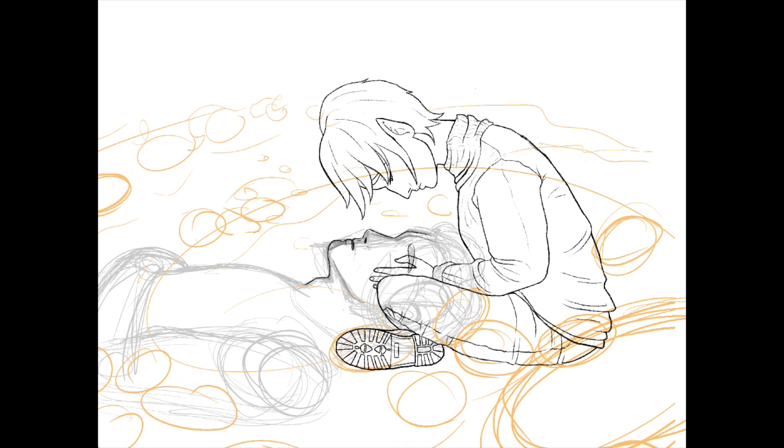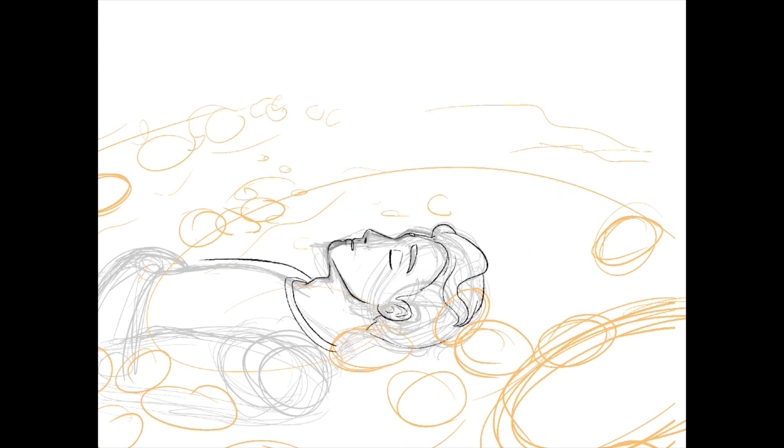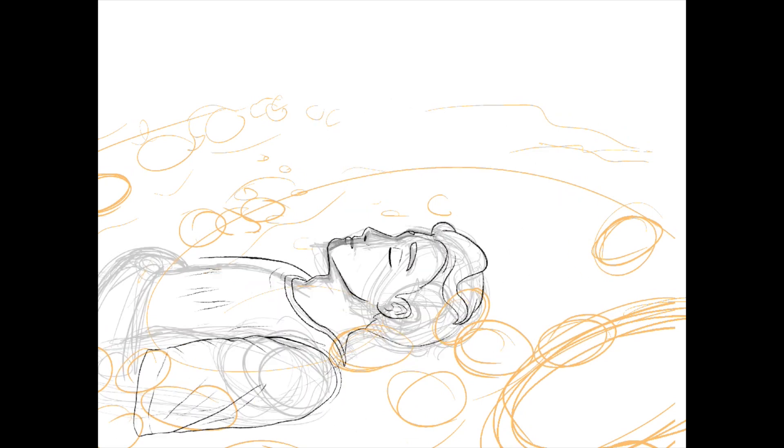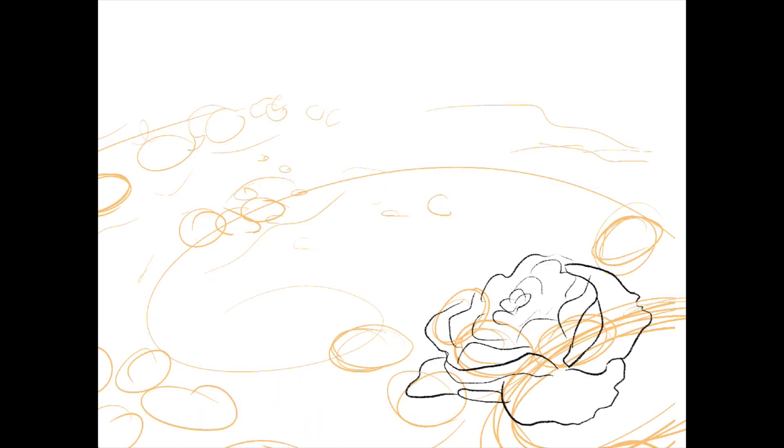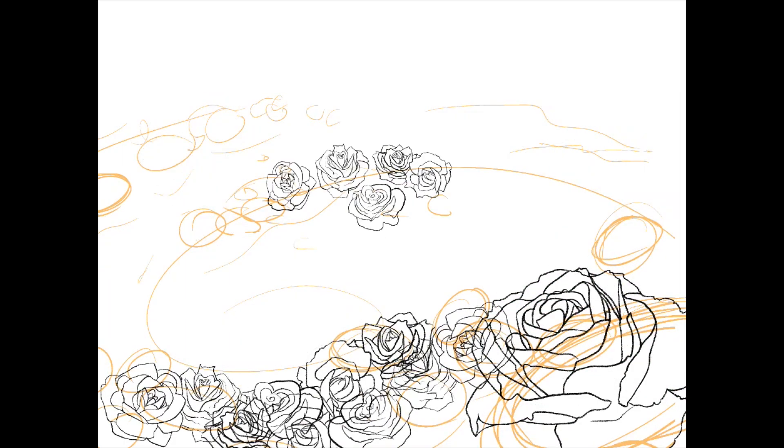And considering that I'm new to Procreate, this piece might even be like 100 times better. As I mentioned before, I did have to do some troubleshooting. The colors in my first version were not very pleasing, at least to me, anyway.